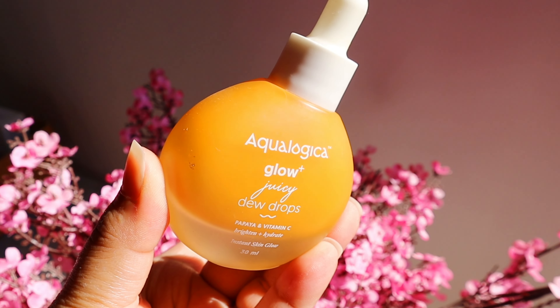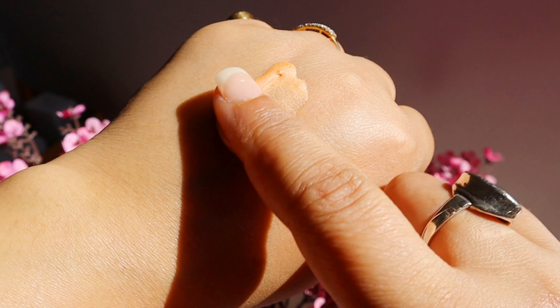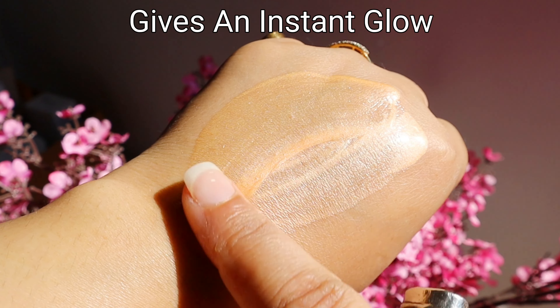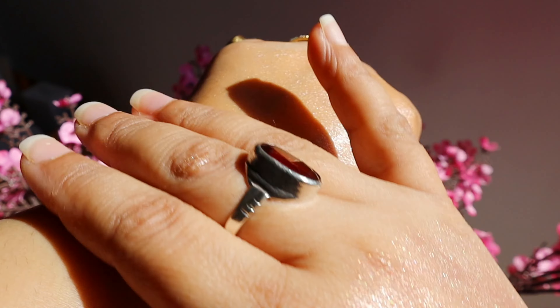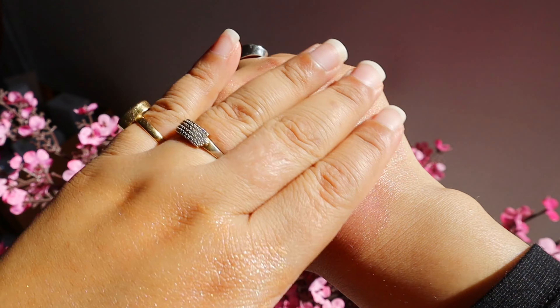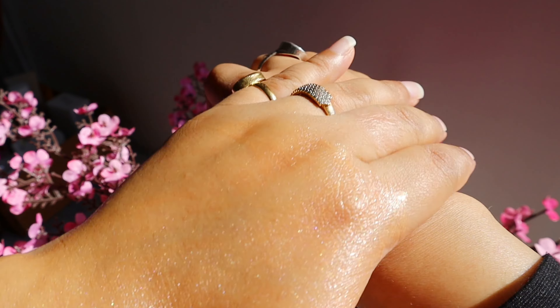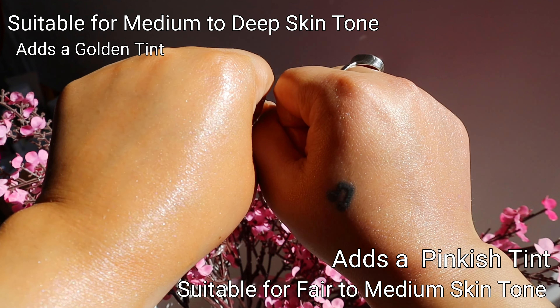Many people will ask which one is better — the Glow+ or the Radiance+. The main difference is that the blends of fruit actives are different, plus the color payoff or tint they give is different. The Glow+ gives a gold tint which is more suitable for medium to dark skin tones, while the Radiance+ has a pink hint which works best for fair to medium skin tones.